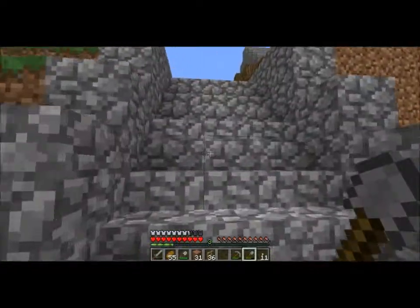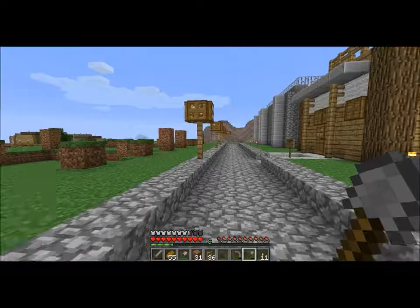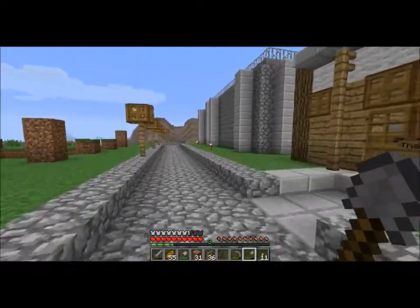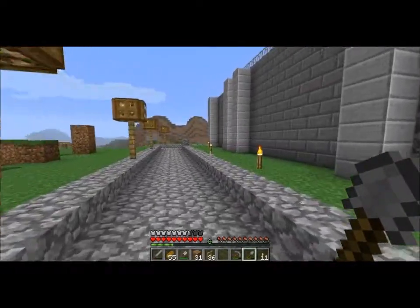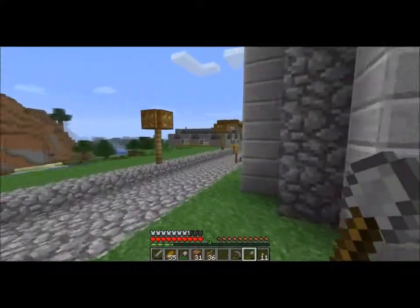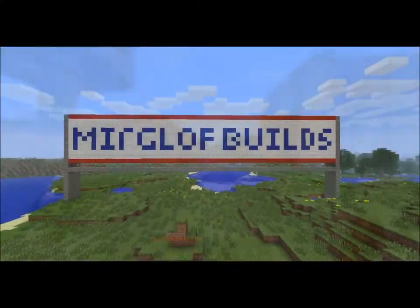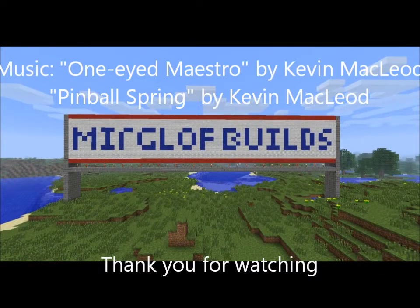I also have a little chicken farm there, but it's not really up and running so much. I can't think of anything else to mention at the moment, so if you enjoyed this video, go ahead and give it a thumbs up. Thank you for watching. Bye.